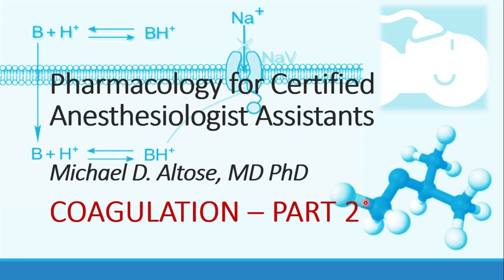Hi, this is Michael Altos, and we're continuing our discussion of coagulation drugs. This is recording part two.